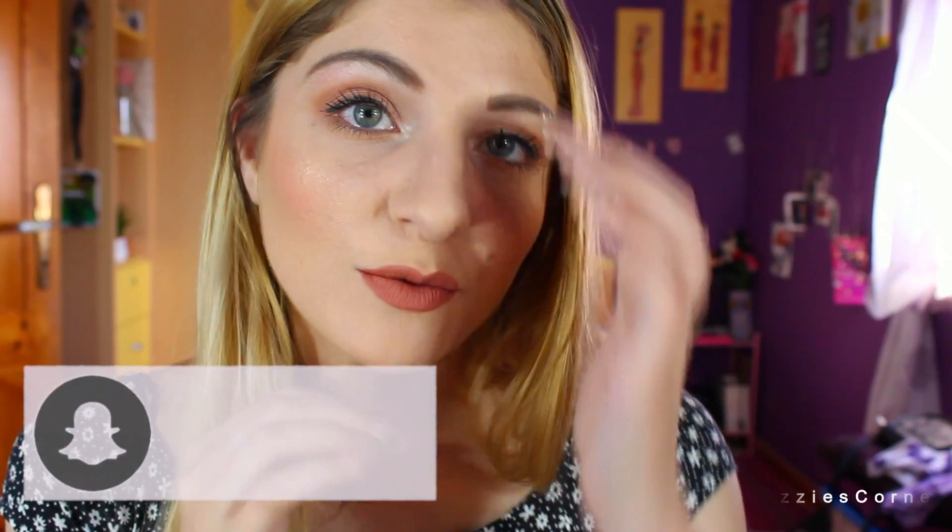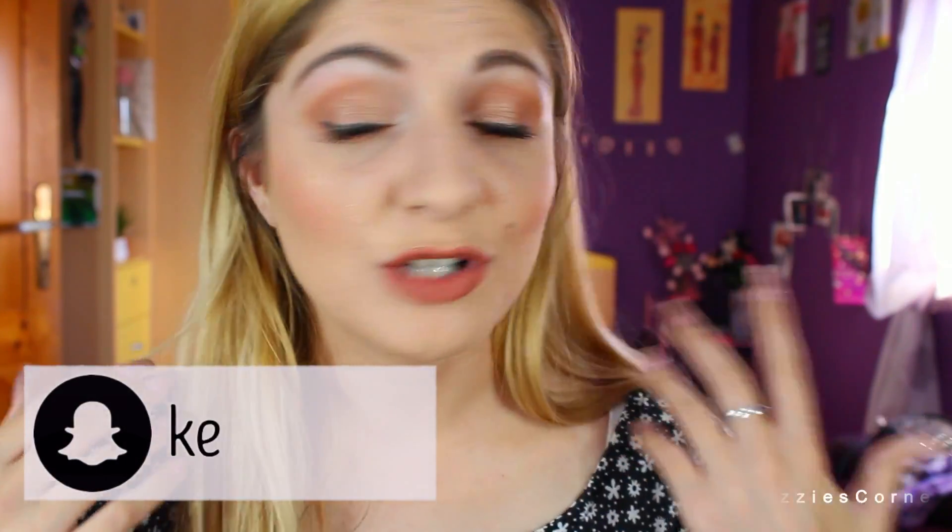Hi everyone, it's Kizzie over here from Kizzie's Corner and welcome to my channel. Today's video is going to be a get ready with me because I am off to Café Del Mar. It's a Sunday today and I just created this look — it was really random and I didn't actually plan it.